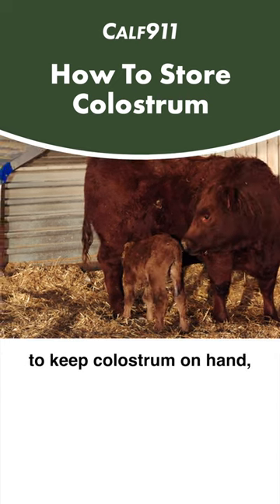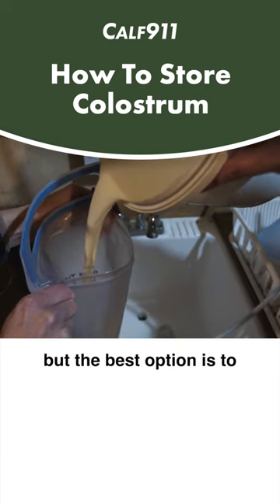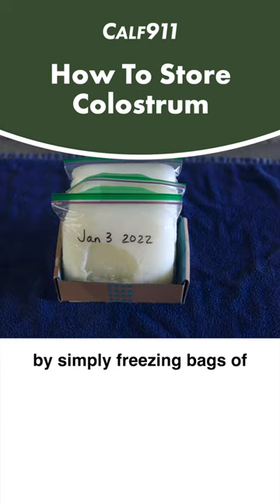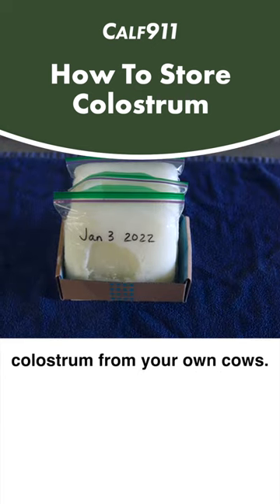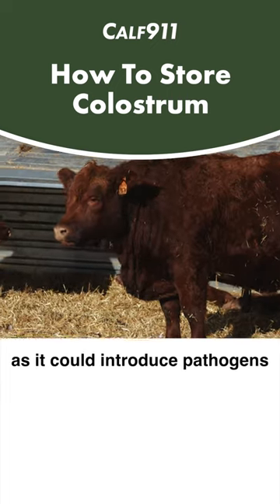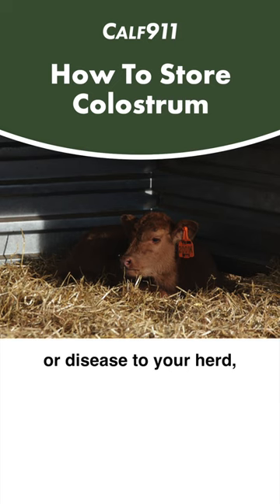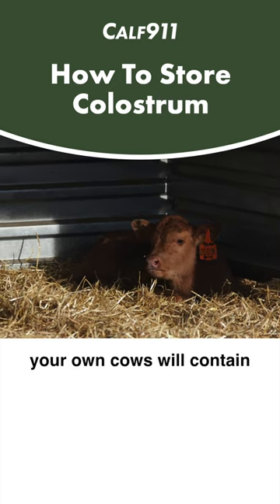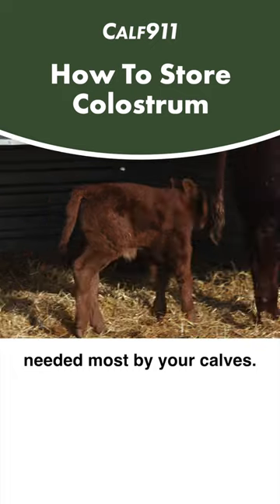There are several effective ways to keep colostrum on hand, but the best option is to always have your own banked supply, by simply freezing bags of colostrum from your own cows. Never bring in raw colostrum from another farm, as it could introduce pathogens or disease to your herd, and only the colostrum from your own cows will contain all the right antibodies needed most by your calves.